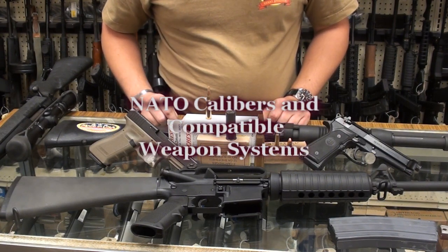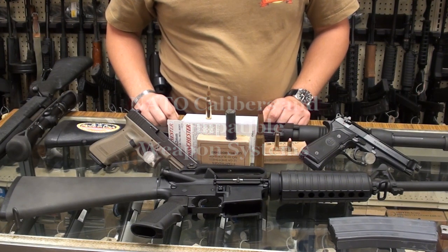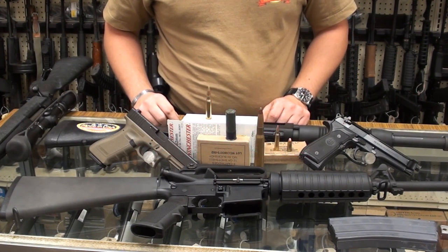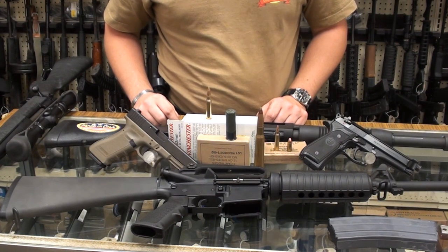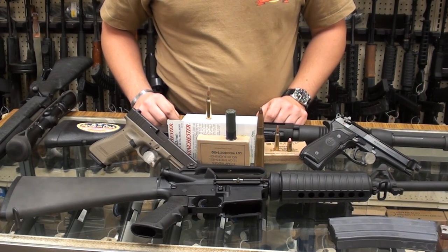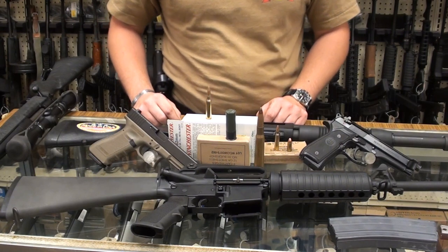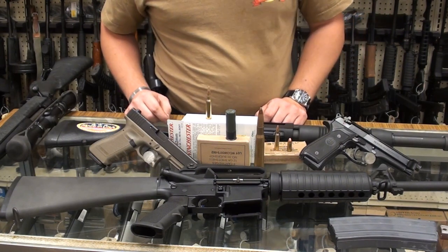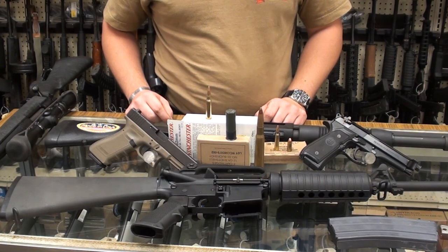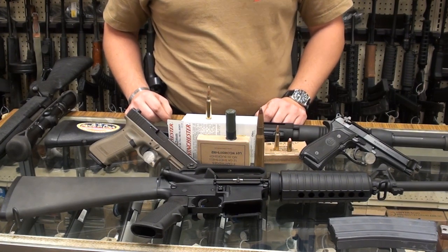Welcome back YouTube. The purpose of this video is I've been getting a lot of questions — in my videos I'll mention NATO spec weaponry and NATO calibers and things of that nature, generally talking about keeping your caliber selection to a standard which involves the NATO standard. Basically what I want to do here is try to explain exactly what that means to somebody that may not know, to the best of my ability.